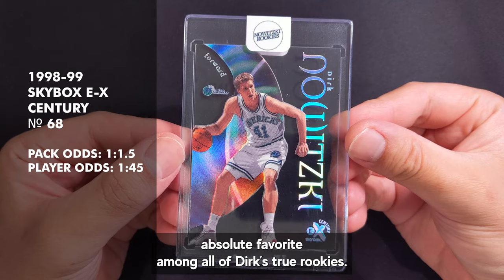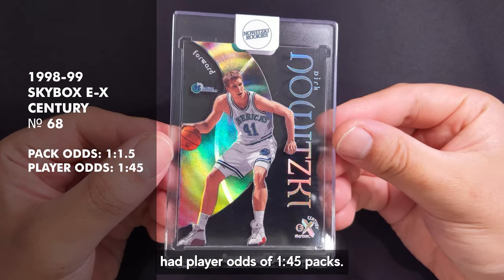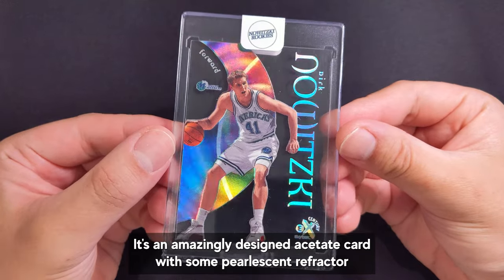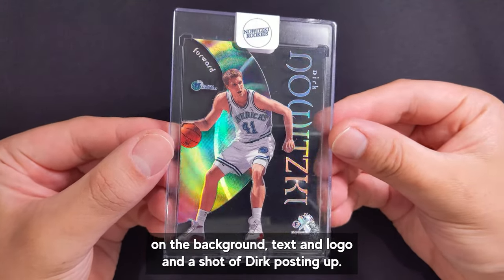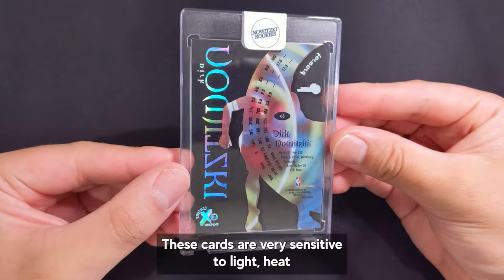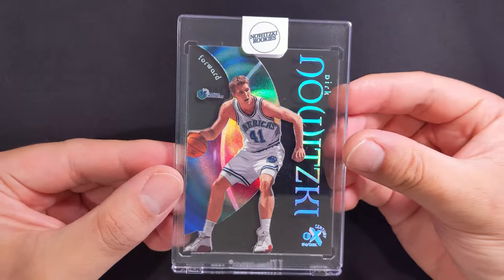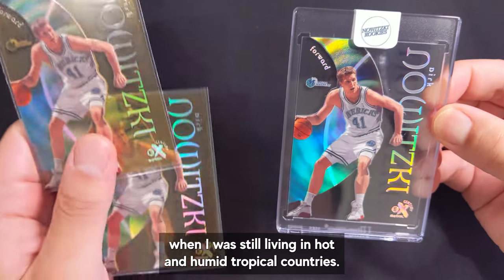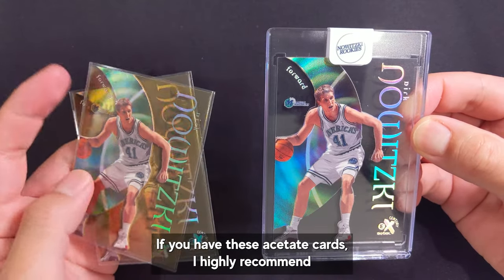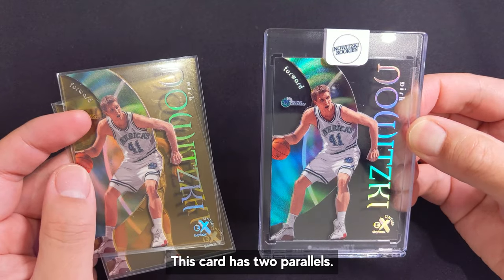This one's my absolute favorite among all of Dirk's true rookies. The SkyBox EX Century number 68 had player odds of 1 in 45 packs. It's an amazingly designed acetate card with some pearlescent refractor on the background text and logo and a shot of Dirk posting up. The back of the card is fantastic as well. These cards are very sensitive to light, heat and humidity and are prone to yellowing. If you have these acetate cards I highly recommend keeping them out of direct sunlight and storing them in a cool dry place. This card has two parallels.